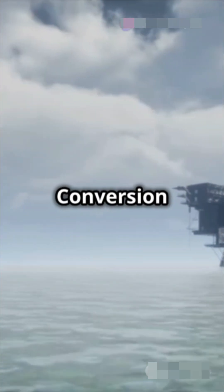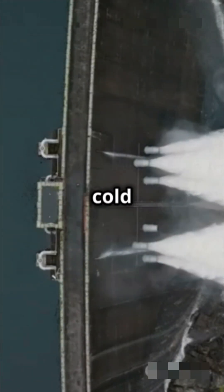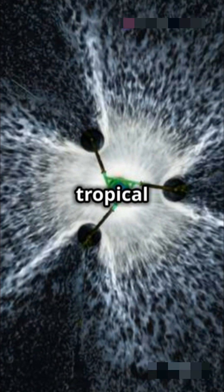Ocean thermal energy conversion uses the temperature difference between warm surface water and cold deep water to generate power. It's like a tropical power smoothie.